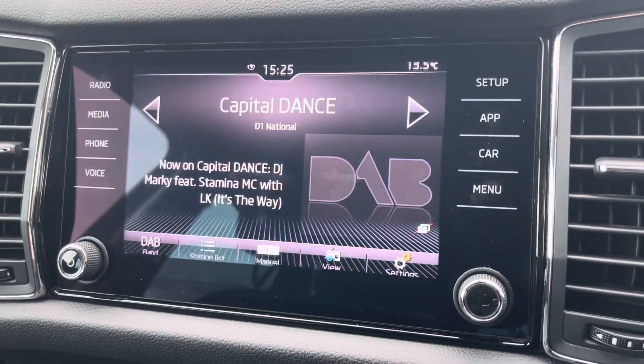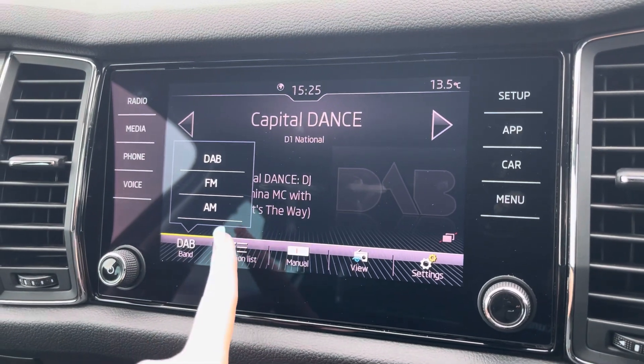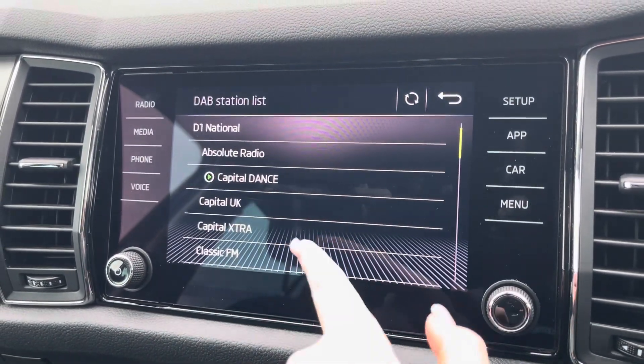Moving over now to the main media screen, this is where you'll have access to DAB, AM and FM radio wavebands with a variety of pre-loaded radio stations to choose from.